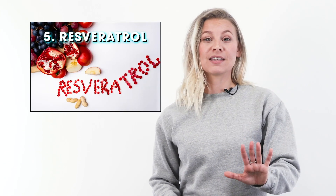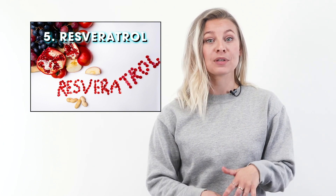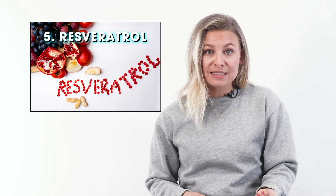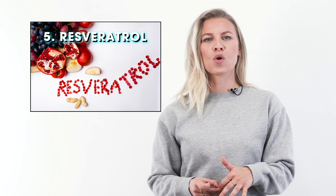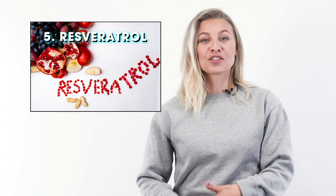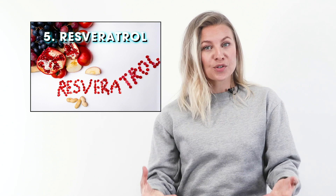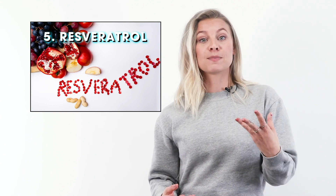Number five is resveratrol — a natural plant compound found in high concentrations in the skin of red grapes. Other sources include mulberries and Japanese knotweed, but most people take resveratrol as a supplement. Besides being an antioxidant powerhouse, resveratrol may help prevent weight gain and block the storage of fat, at least according to animal studies — we're still waiting to see if those effects are mirrored in humans.